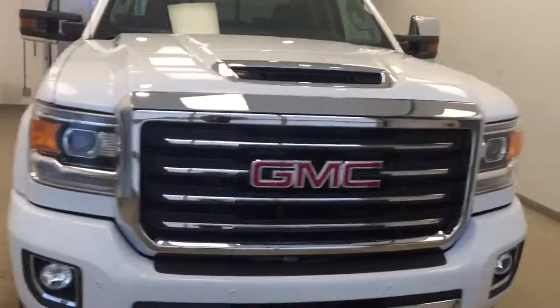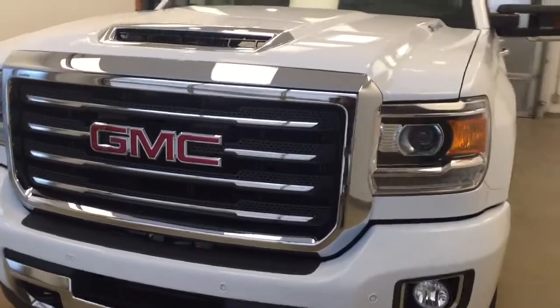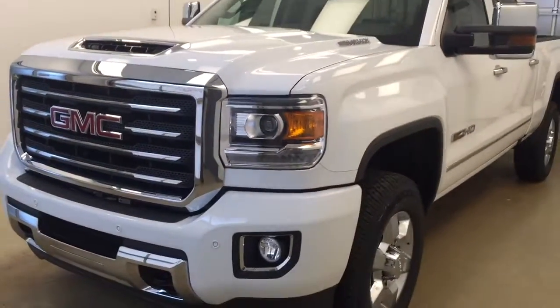Once again, this is stock number 176713 on a 2017 GMC 3500 crew, and our exterior color today is Summit White.